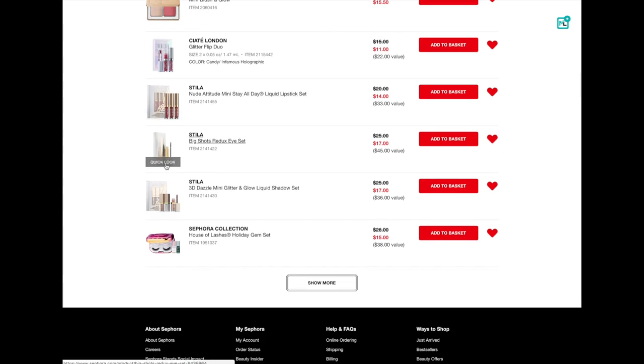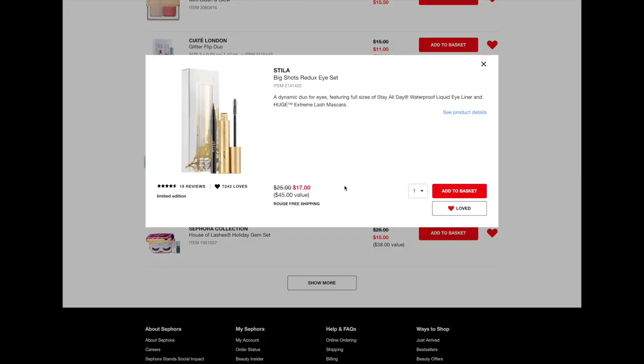Another item from Stila — this is called the Big Shots Redo Eye Set. It's a little eye set that comes with the Stay All Day liquid liner and then also their mascara, the Huge Extreme Lash mascara. I have tried both of these and I think they're both really nice products. It is a full size of the Stay All Day — the Stay All Day liquid liner is normally $22 regular price. So this set is $17 and you get the mascara as well. This is an amazing deal, you guys. If you like either of these products, even not as a gift, this is a great time to pick this up. Plus, if you are Rouge, you get an extra 20% off. It's a no-brainer. I think this would be a great gift or stocking stuffer.